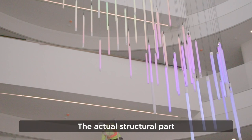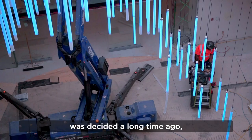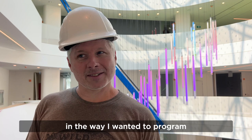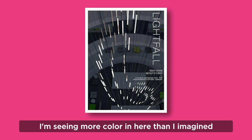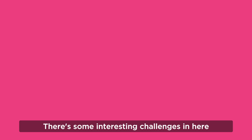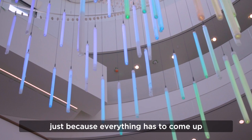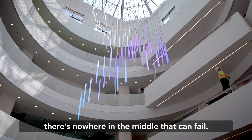The actual structural part was decided a long time ago, but how I program the lights — even now that I'm in the space, I'm realizing that some of the ideas I had I might want to do a little differently, because I'm seeing more color in here than I imagined and it looks really quite amazing. There are interesting challenges in such a big atrium — I think there's about five corners of wire for these two pieces together, because everything has to come up and go all the way to the controller. I just wanted to make sure there's nowhere in the middle that can fail.